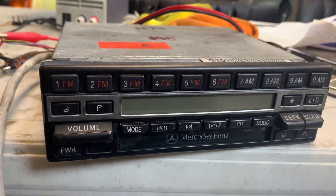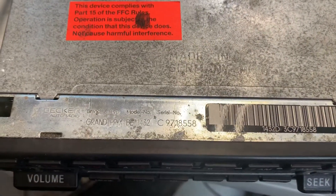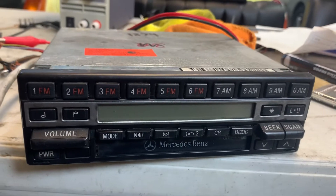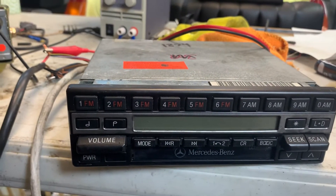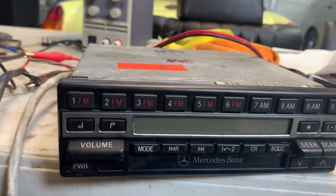This is a Becker Grand Prix model 1432. This unit uses an external tuner, which is not included. This is just the head unit, but it's fully functional.